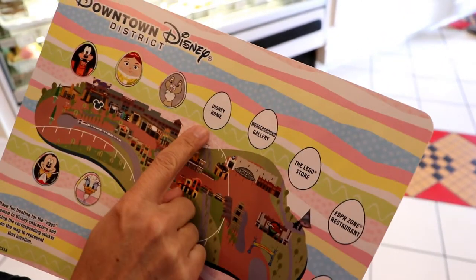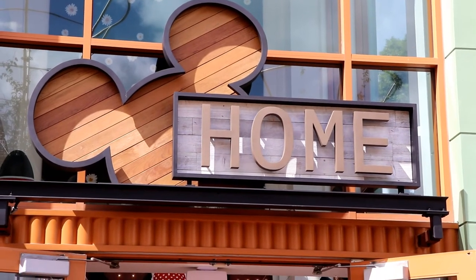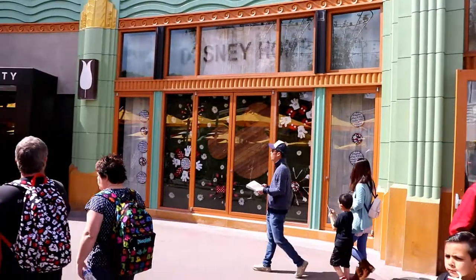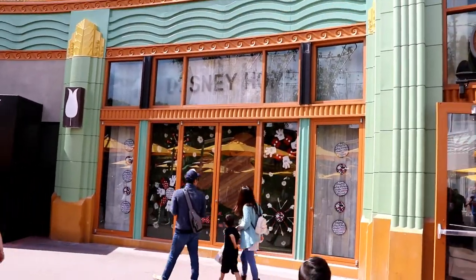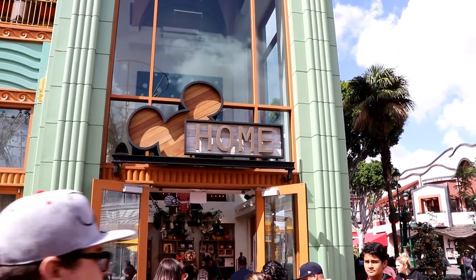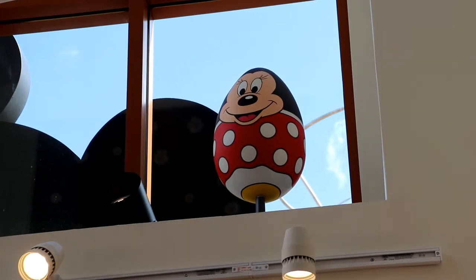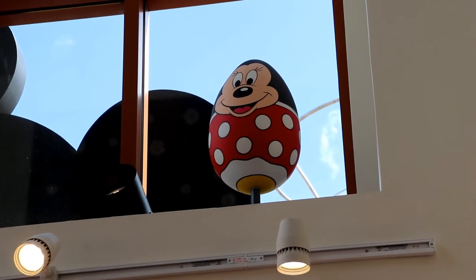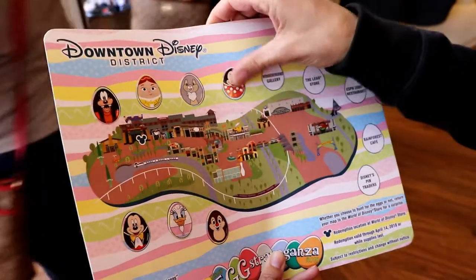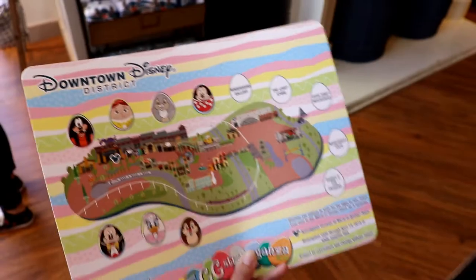Next we're looking for Disney Home. This store in Downtown Disney is called Disney Home — oh my gosh, they have cool stuff. It's another new store down here. There's a lot of changes going on in Downtown Disney, and a lot of people looking for the eggs. Alright, Minnie Mouse sits right above the doorway. Let's stick her on. Next we're going to Wonder Ground Gallery.